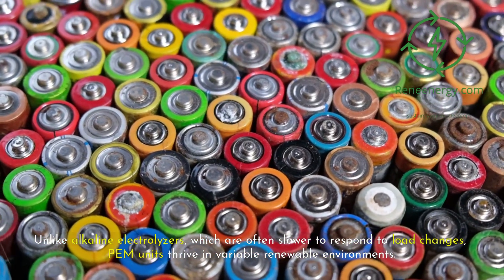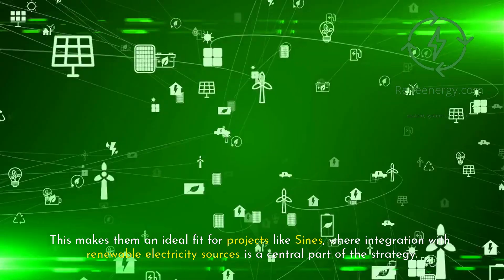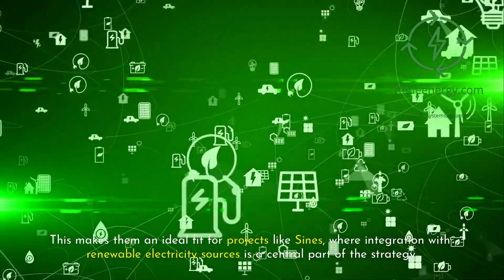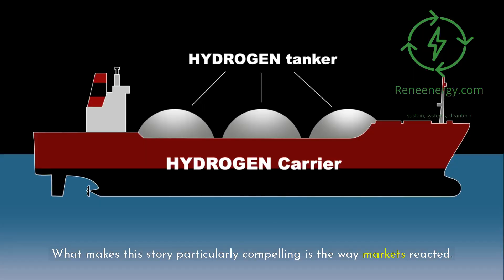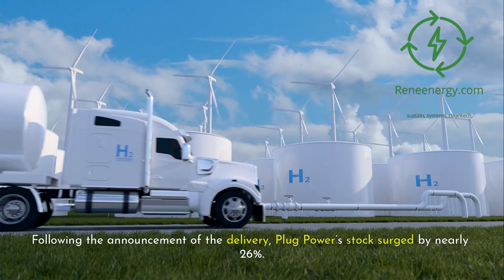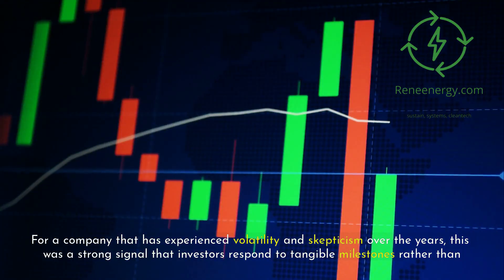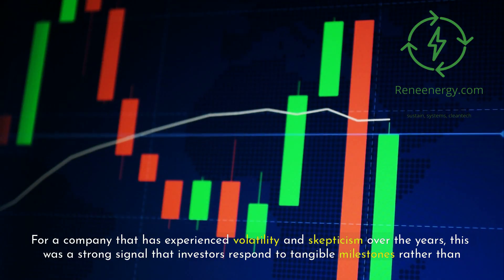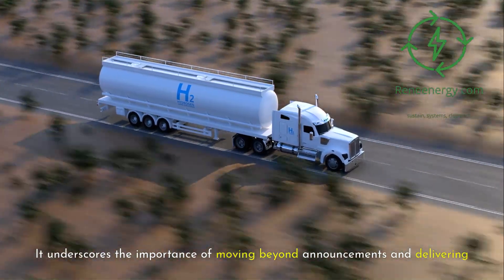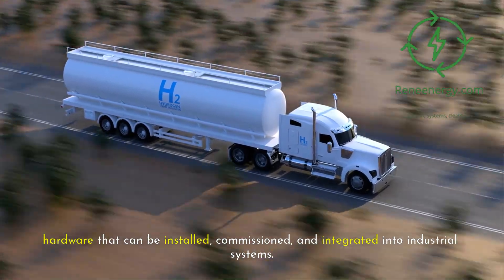Unlike alkaline electrolyzers, which are often slower to respond to load changes, PEM units thrive in variable renewable environments, making them an ideal fit for projects like Sines where integration with renewable electricity sources is a central part of the strategy. What makes this story particularly compelling is the way markets reacted. Following the announcement of the delivery, Plug Power stock surged by nearly 26 percent. For a company that has experienced volatility and skepticism over the years, this was a strong signal that investors respond to tangible milestones rather than theoretical roadmaps.